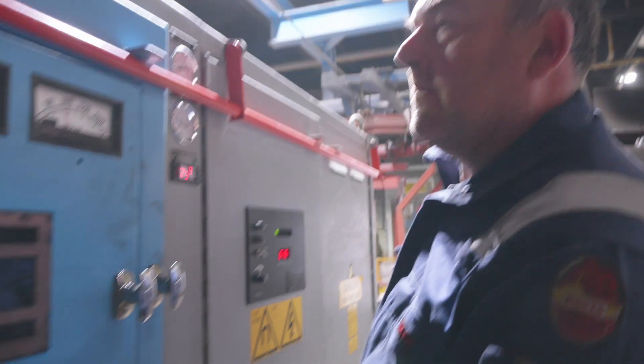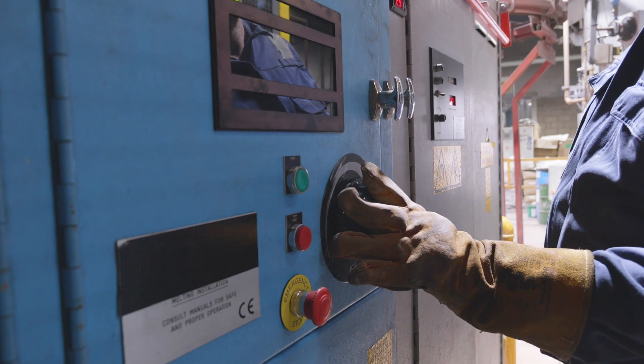We've had no problems at all. It's done everything we've asked it to — unqualified success. The furnace is capable of melting in about half an hour to enable us to meet the production demands of this particular product.